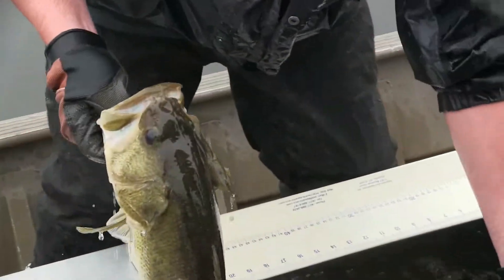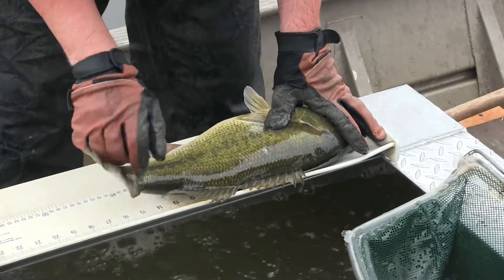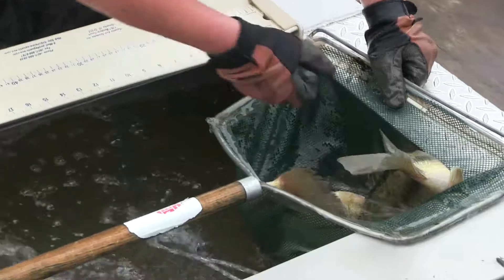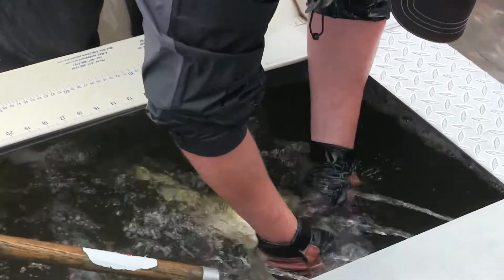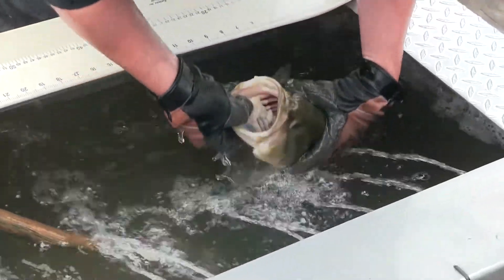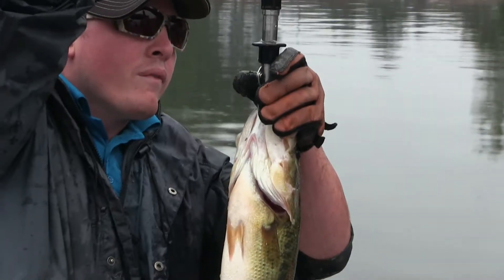Bill, last year when we did this, we had a lot of 6-inch largemouth, and you said last year's spawn was really pretty good. What do you think this year's compared to it as far as the largemouth go? We've only done one tank so far, so we're seeing some young of the year — some small largemouth. I can't say for sure exactly how it compares to last year, but we are seeing carryover from last year's year class. We're picking up those 2-year-old fish, and that's a good sign.